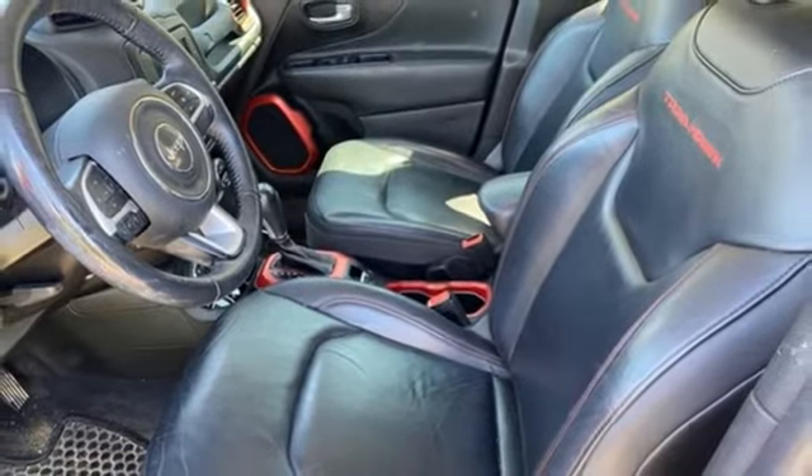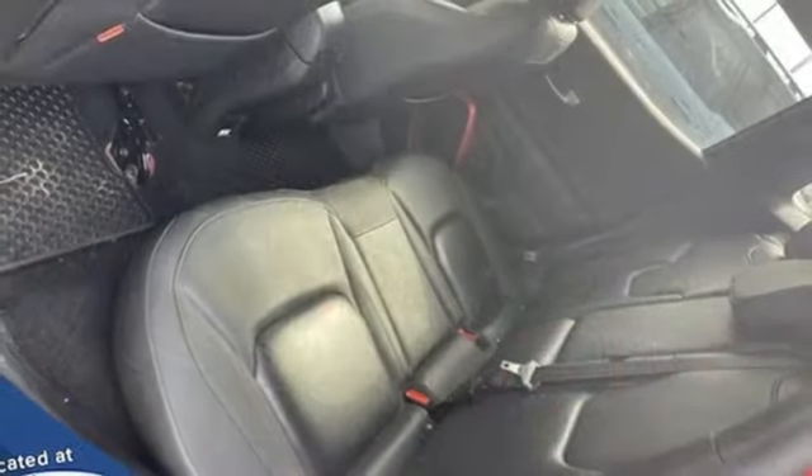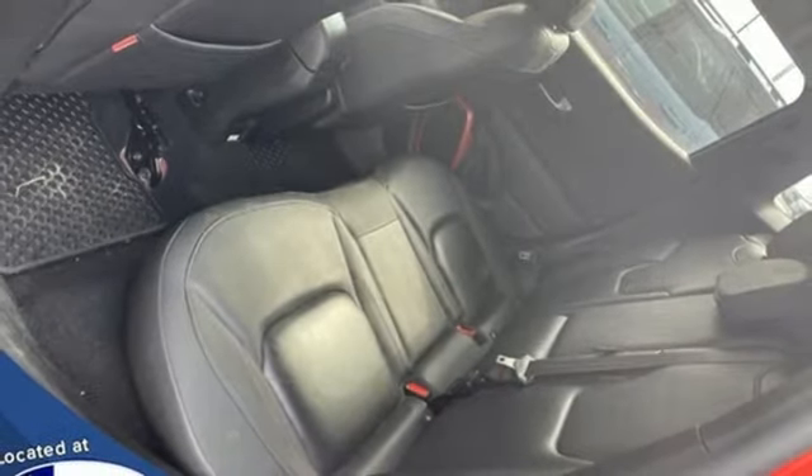Wireless phone connectivity, external memory control, front and rear tow hooks, keyless go, and Tiger Shark multi-air engine.